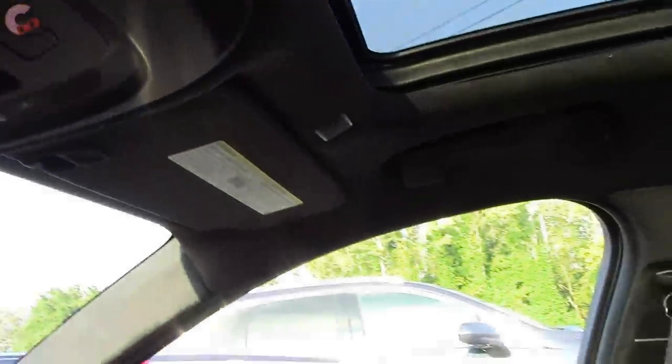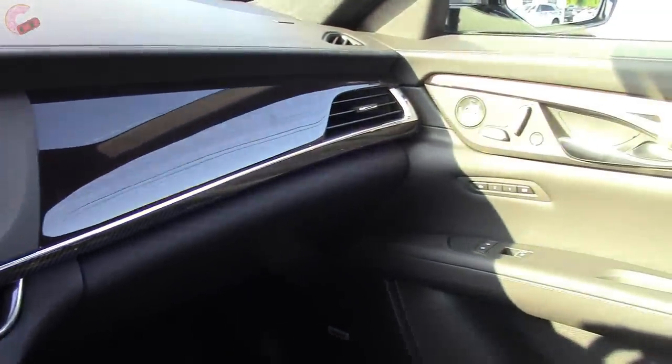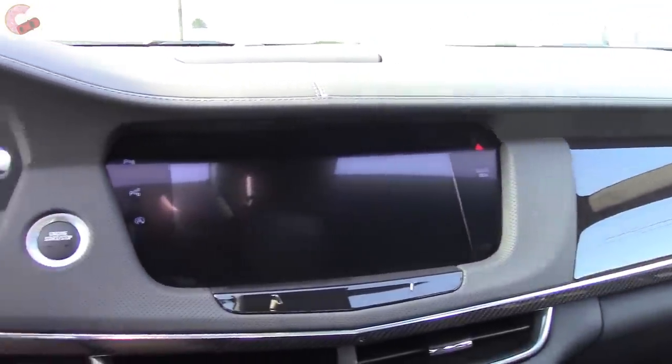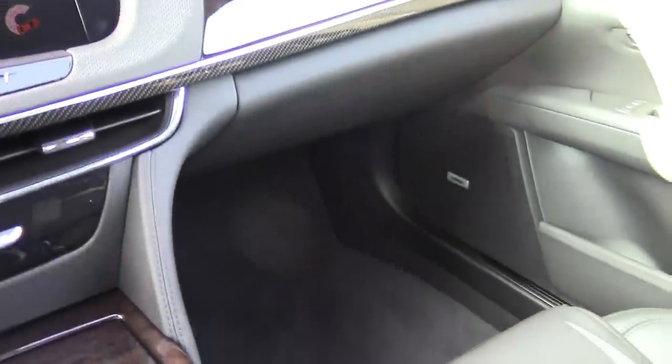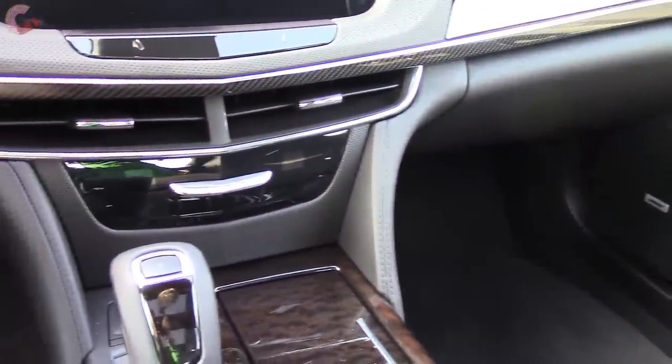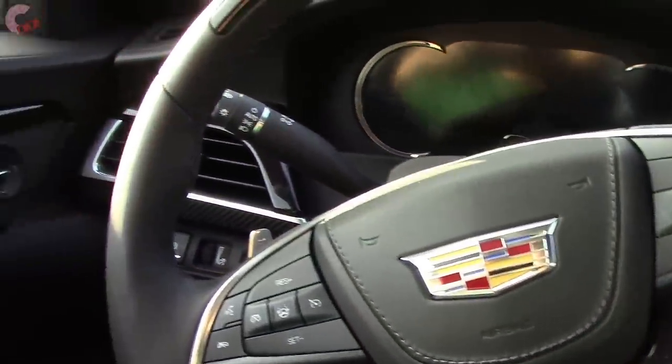That's pretty much the CT6's cabin. Honestly, sitting in here — I've never been in a CT6 before and this is actually a beautiful, beautiful cabin. I'm very, very impressed. I think it can go head-to-head with some of the German rivals because the materials are absolutely superb.